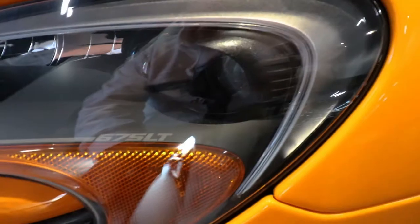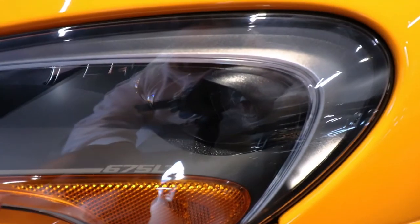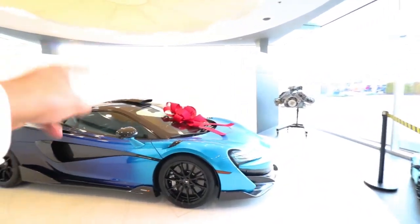One fun fact about all the LT cars: they actually say the model name in the headlight cluster. If you look inside the headlights you'll see it says '675LT' in there. The car we pretty much came here today to see is this McLaren 600LT with the Coriolis paint.